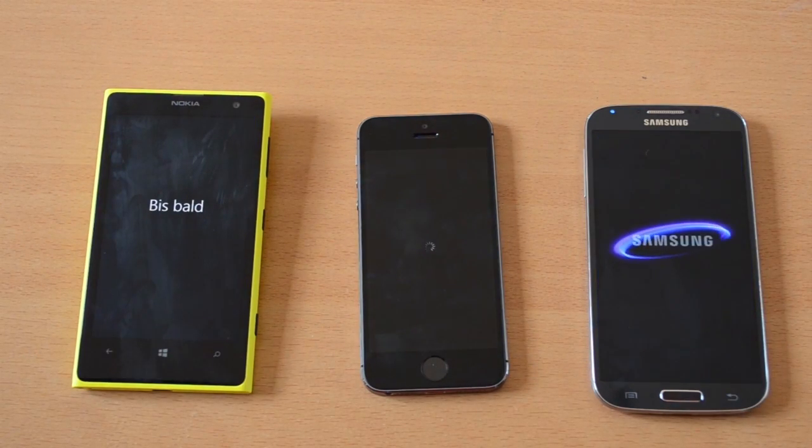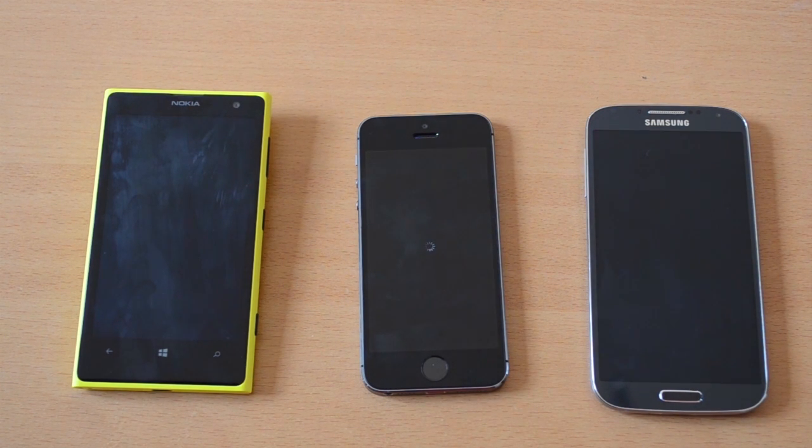What's going on YouTube? Alex here. I'm bringing you the fourth video of our seven-part comparison series, and today we are taking a look at the performance of these three smartphones.